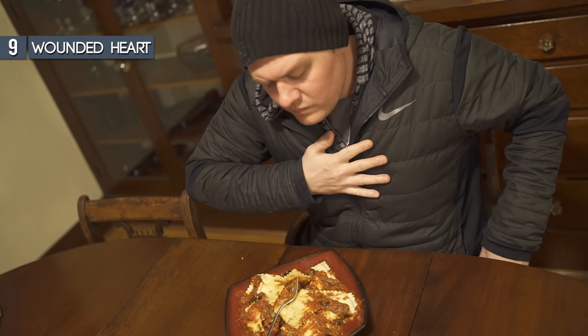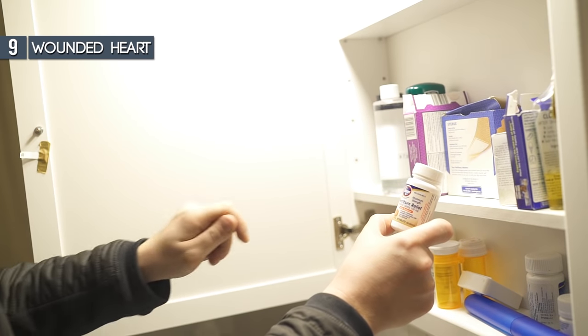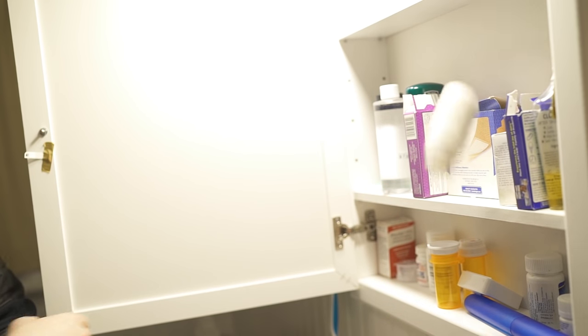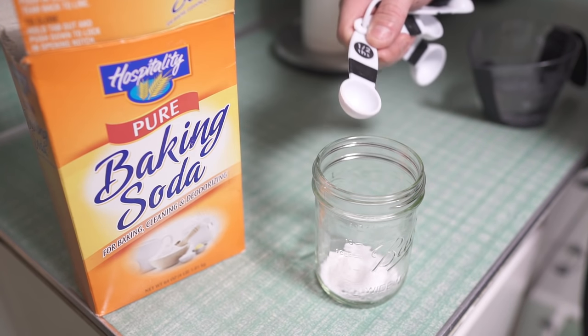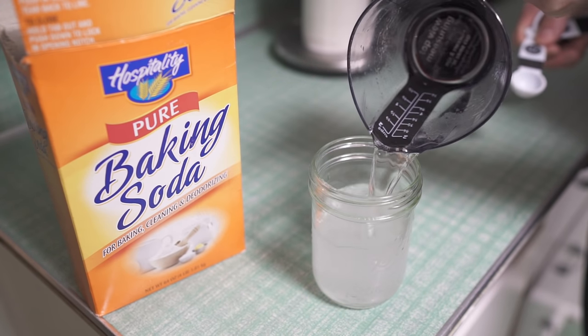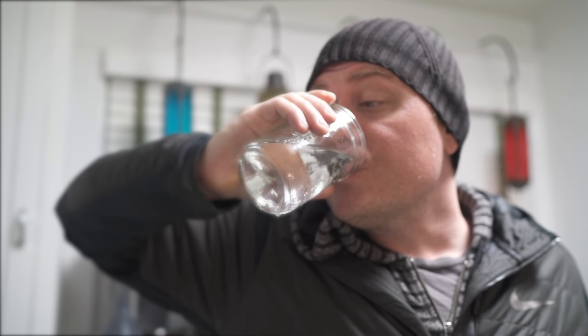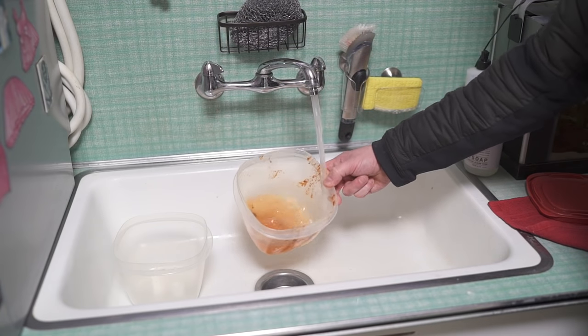Many of us experience heartburn when eating spicy foods. Generally, you grab a Tums or some acid reducer, but let's say you ran out or you can't find it. Baking soda to the rescue. Add half a tablespoon of your magical powder to a glass, followed up with a cup of water. Make sure to stir it well and then fire it down your eager gullet. It doesn't taste great, but it will nullify your heartburn and let you get back to cleaning up your dishes.